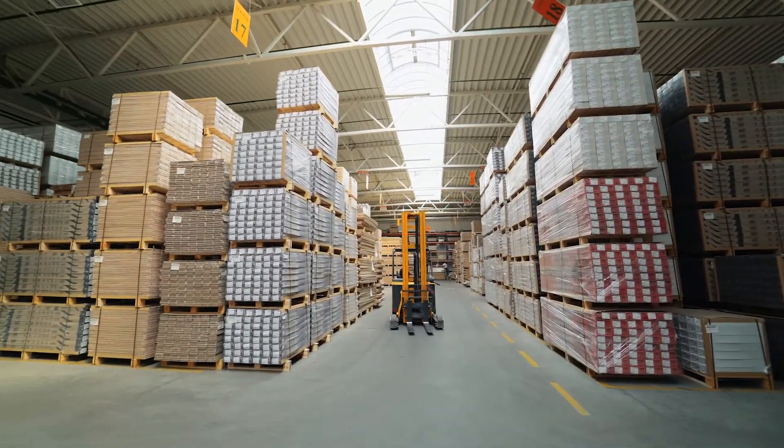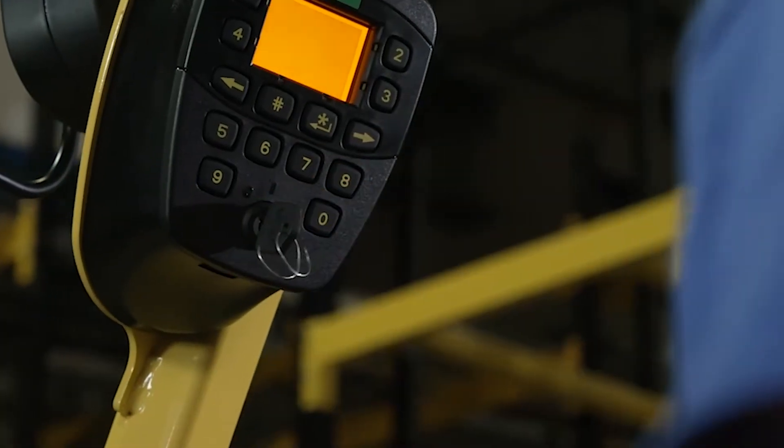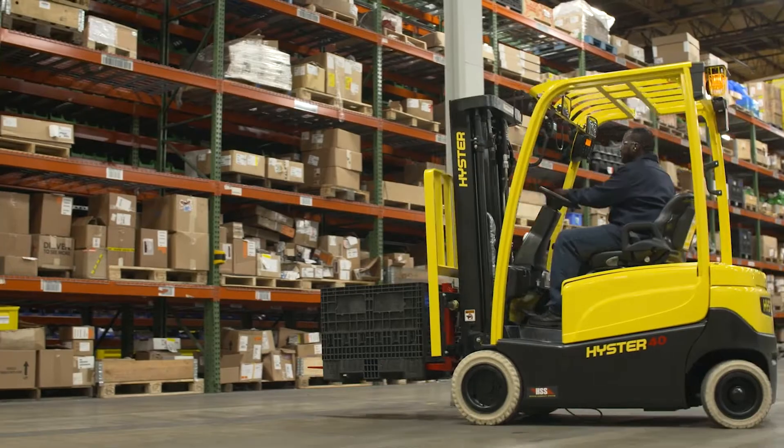The latest electric forklift technology includes quick charging, outdoor operation, no daily battery swap-outs or watering, and no lead-acid batteries.